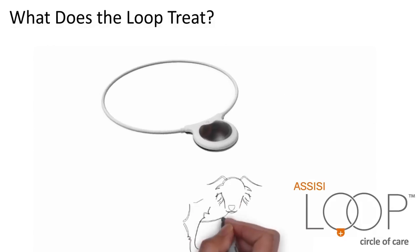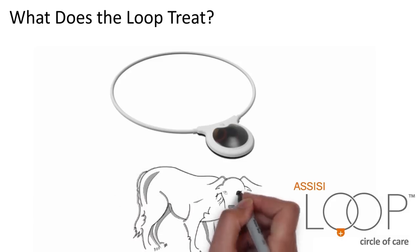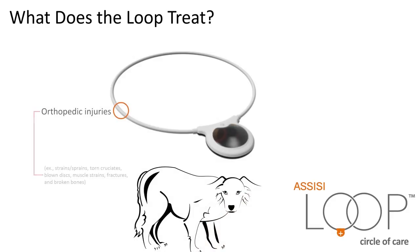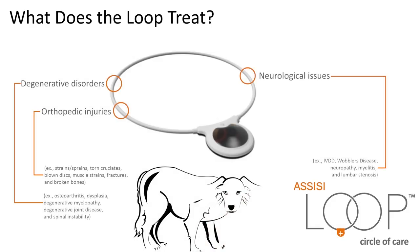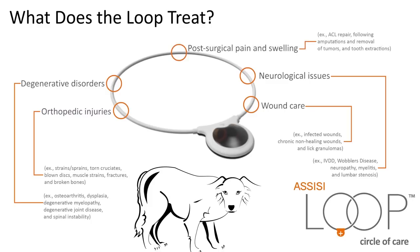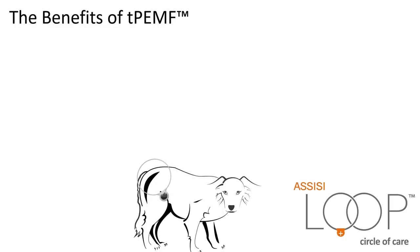The Loop offers innovative treatment for inflammation and pain. It is effective for a number of issues, including orthopedic injuries, degenerative disorders, neurological issues, wound care, post-surgical pain and swelling, and other inflammatory issues. What are the benefits of TPEMF?